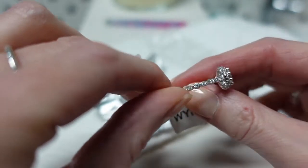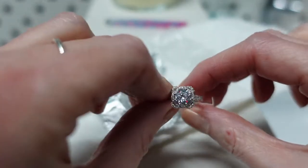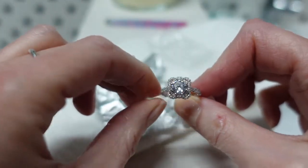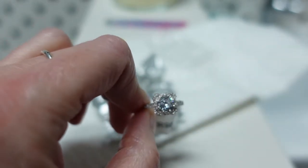So pretty — this is such a gorgeous ring. If you enjoyed this reveal, please be sure to give us a like. If you'd like to see more unboxings and reveals, please be sure to follow the channel and we will see you in the next one.